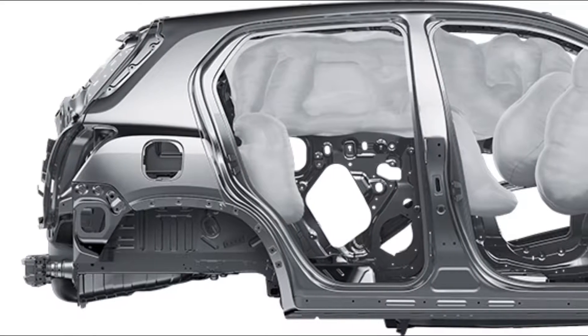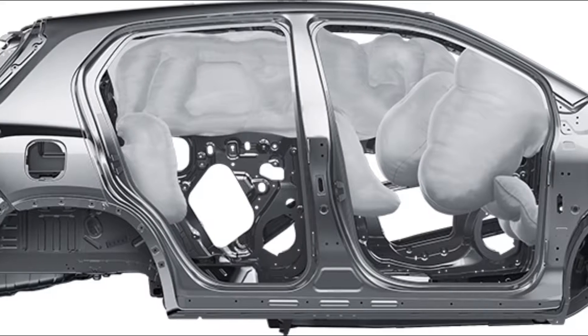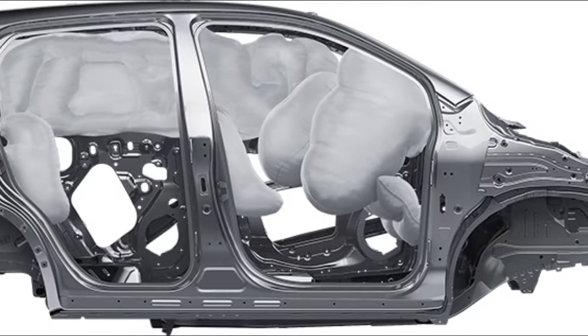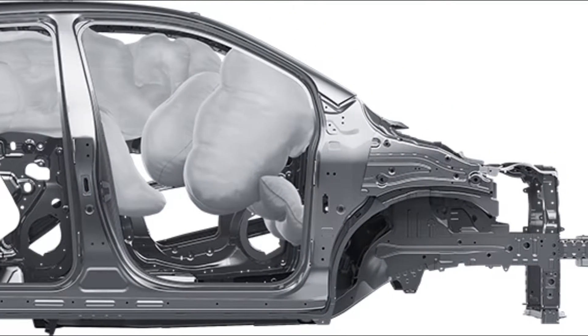Number 4: Airbag System. All 2016 Trax come standard with a 10 airbag system. Additionally, a high-strength steel safety cage helps redirect impact energy around the cabin instead of through it.